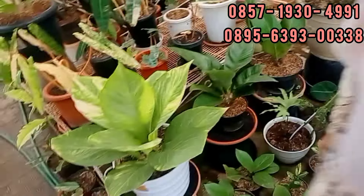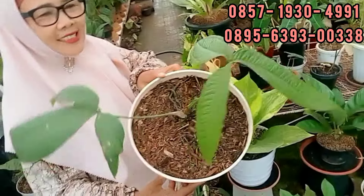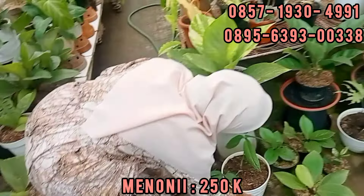Apa sih, menunia ya? Menunia, iya. Ini kan 2 bonggol ya? 2,5 aja. 250 aja. Karena ada 2 tunasnya. Apa namanya tadi? Menunia ya? Menunia, betul.